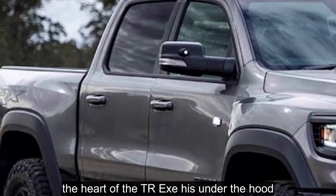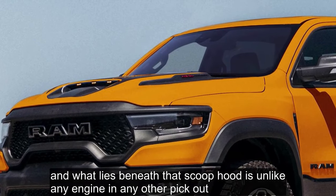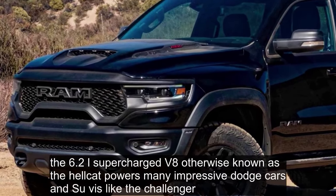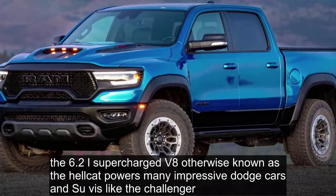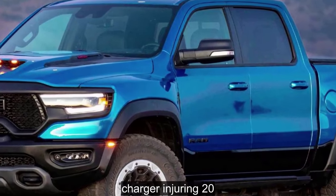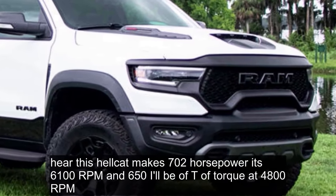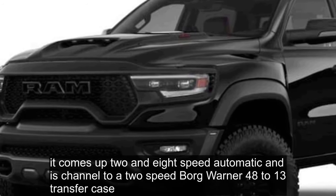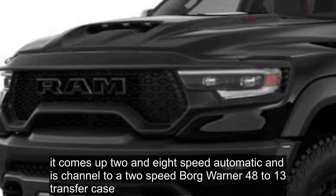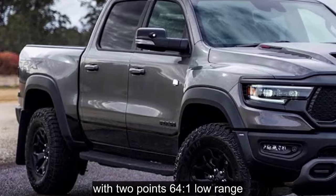The heart of the TRX is under the hood, and what lies beneath that scooped hood is unlike any engine in any other pickup — easily the most potent truck engine ever offered. The 6.2-liter supercharged V8, otherwise known as the Hellcat, powers many impressive Dodge cars and SUVs like the Challenger, Charger, and Durango. Here it makes 702 horsepower at 6,100 RPM and 650 lb-ft of torque at 4,800 RPM. It comes hooked to an 8-speed automatic and is channeled through a 2-speed BorgWarner 48-13 transfer case with 2.64:1 low range.